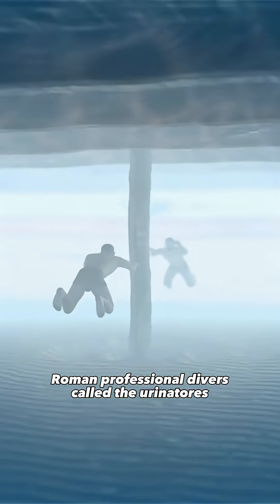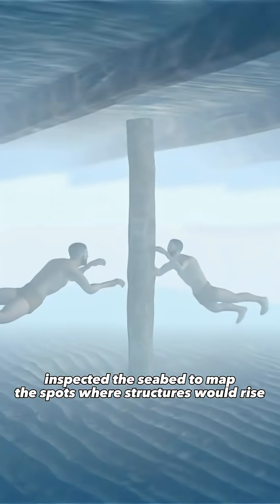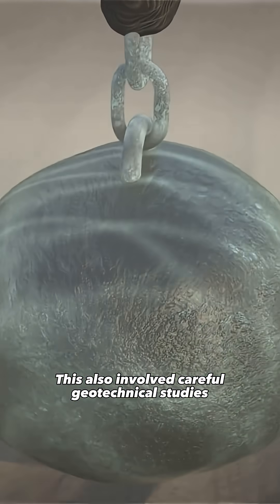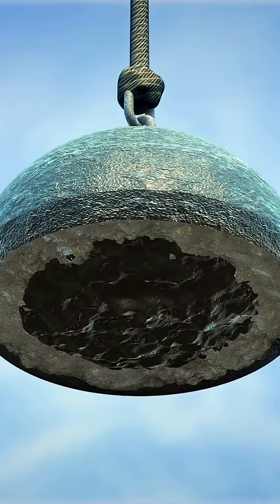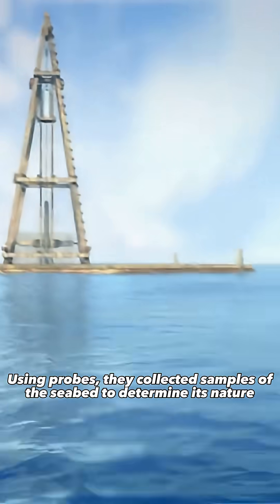Roman professional divers, called the urinatores, inspected the seabed to map the spots where structures would rise. This also involved careful geotechnical studies to understand the geology of the location. Using probes, they collected samples of the seabed to determine its nature.